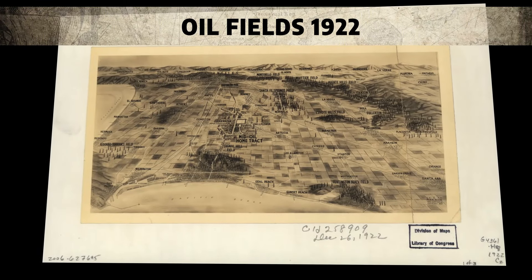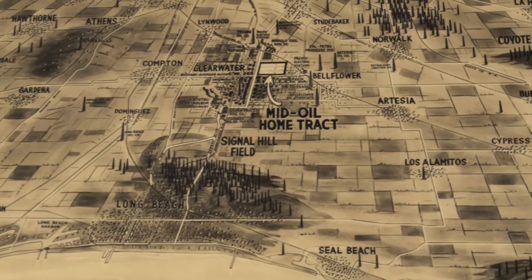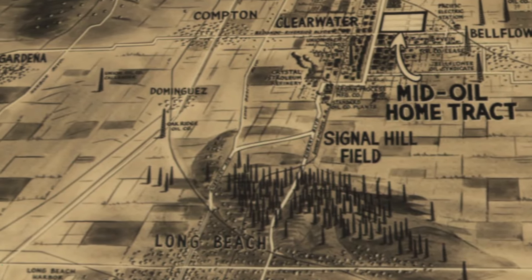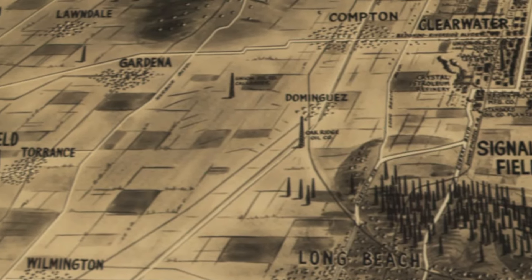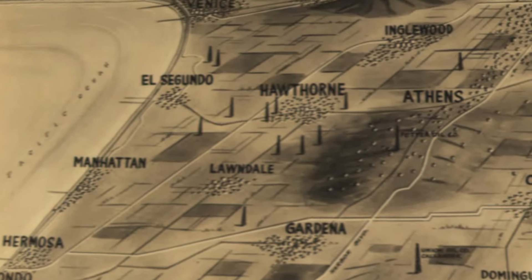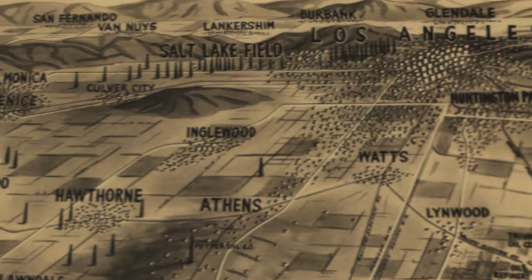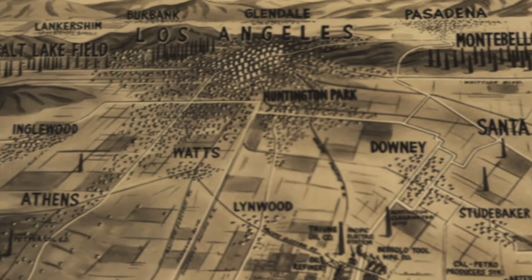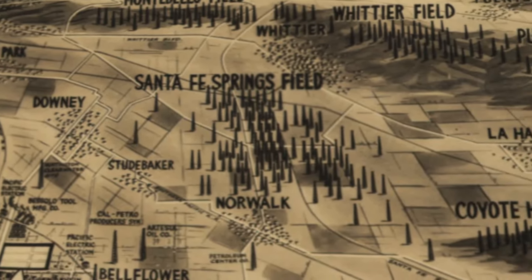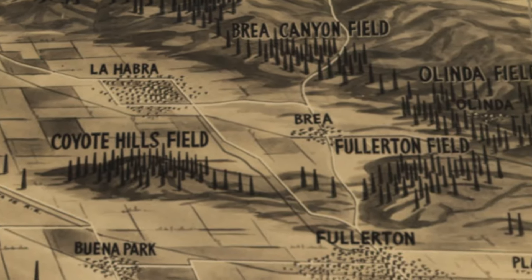The next map is interesting because it's a view of the oil fields around Los Angeles in 1922. From the 1890s these oil derricks were cropping up everywhere. You can see from the map just how many there are, particularly in Signal Hill. Oil played a huge part in the development of Los Angeles early on. The fields themselves were some of the most productive in history — by 1930 California was producing a quarter of the world's oil output. Los Angeles is still the largest urban oil field in the country. Thousands of the wells are still active and drilling still continues. There are many of them in residential areas and it's a controversial topic because as the oil supply dwindles the drillers use more extreme measures to extract the oil.